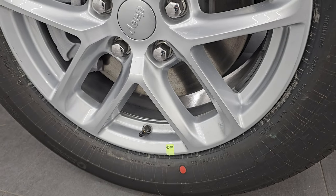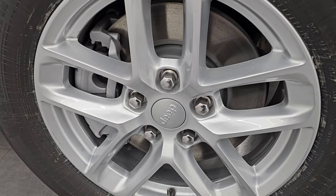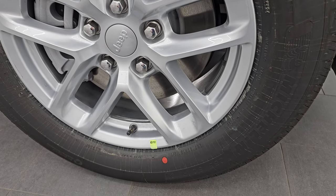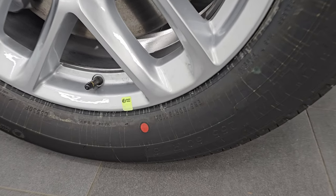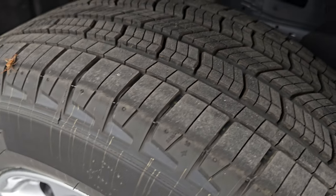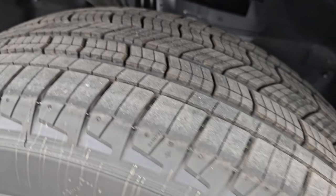This one comes with the painted 18-inch alloy wheels. You get four-wheel disc brakes standard on the Grand Cherokees, and it comes with Michelin Primacy tires right from the factory. These are 265/60R18s — you can see the tread pattern on there, kind of an all-season tire.